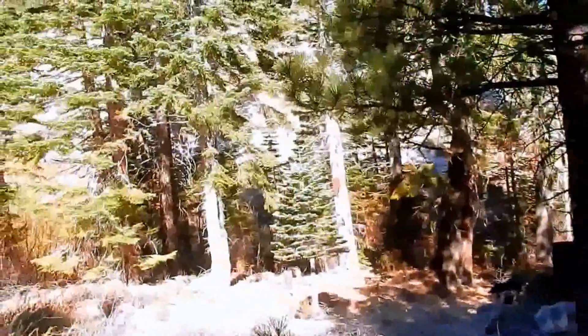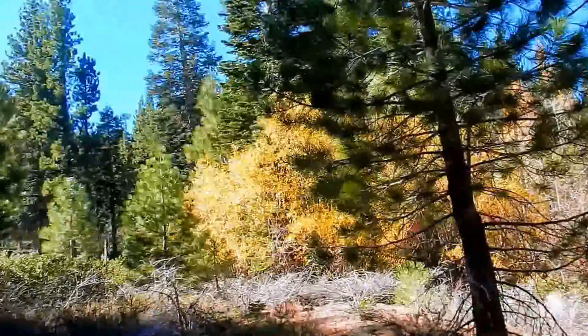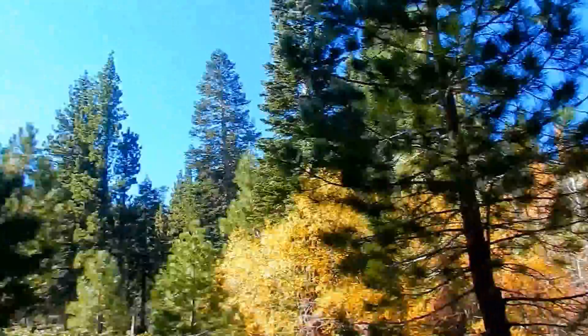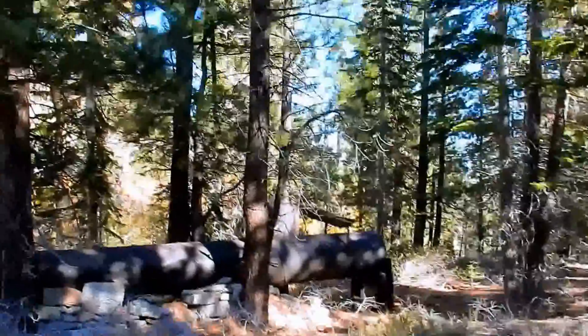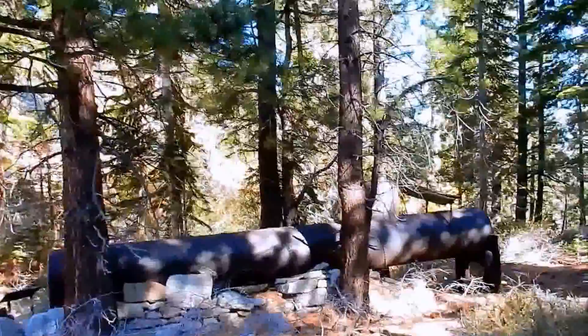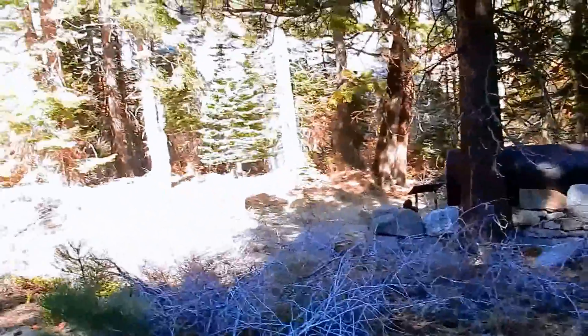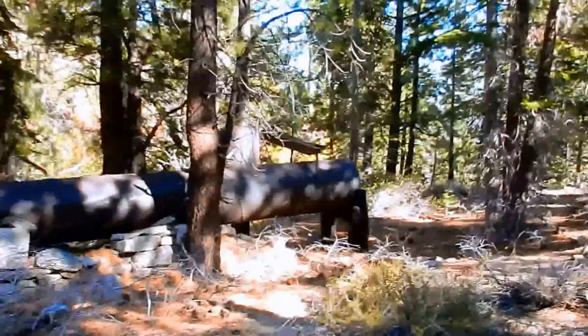We are in the National Forest, so you can see how thick the vegetation is. This is Bigfoot country for sure. And right in the middle of Bigfoot country is this sawmill. So you take a little history and a little mystery and boy, do you got yourself a wonderful adventure.